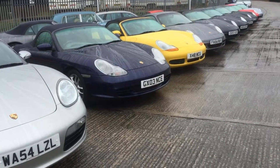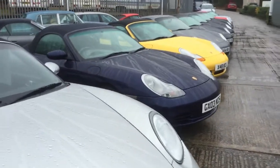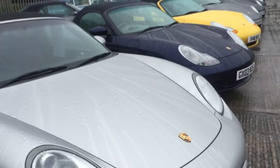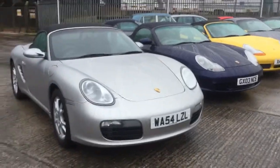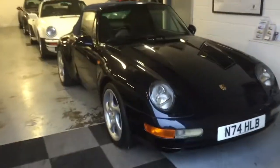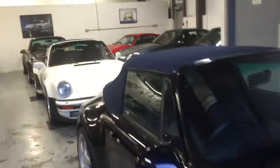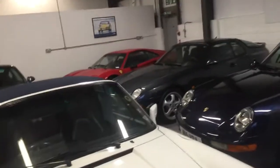Hello, this is Adrian Crawford and it's Walkabout Wednesday again from Williams Crawford. I just thought I'd show you today the scope of what we do. There are some of our sales cars and we're going to quickly cut through to the showroom where we've got a fairly eclectic mix of Porsche here from all types of ages.